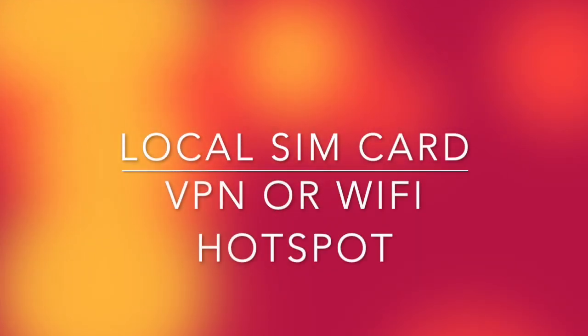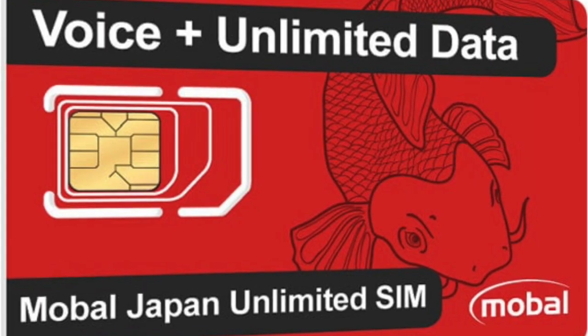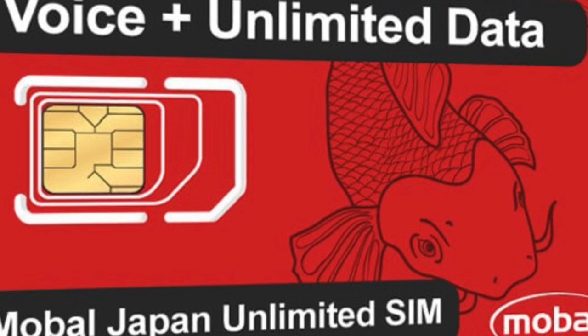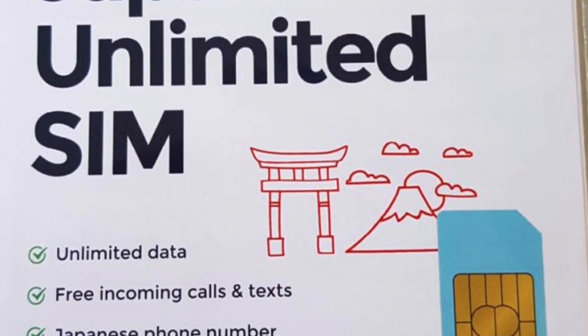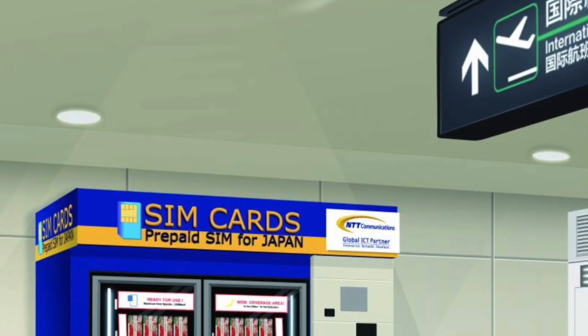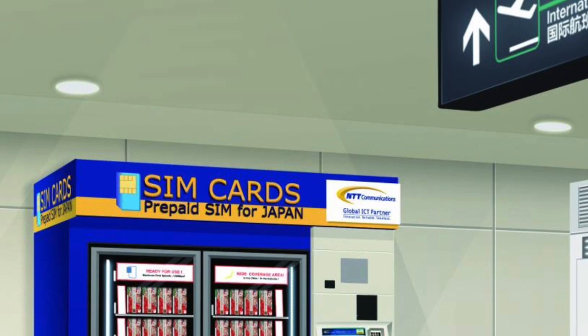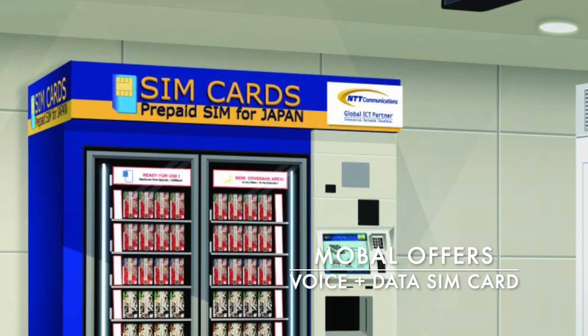Before you head to Japan, you'll need a couple of things to get the most out of your smartphone: a local SIM card and a VPN or Wi-Fi hotspot. Check with your mobile carrier to see what plans they offer for traveling in Japan. If your phone is unlocked, it might be cheaper to buy a local SIM card with unlimited data. The least expensive SIM cards are data only, which means no voice calling. If you need to make voice calls, mobile offers a voice plus data card.